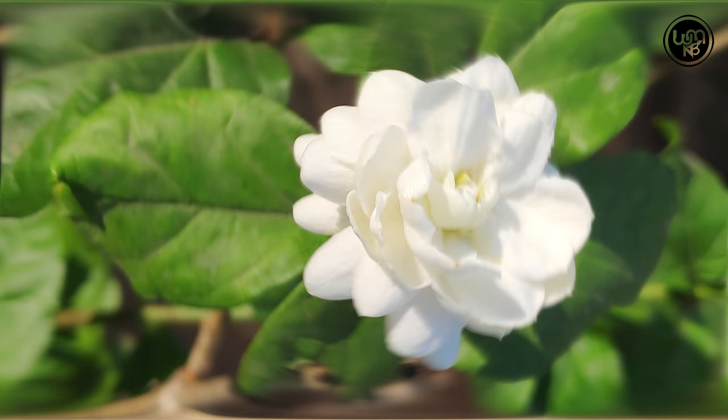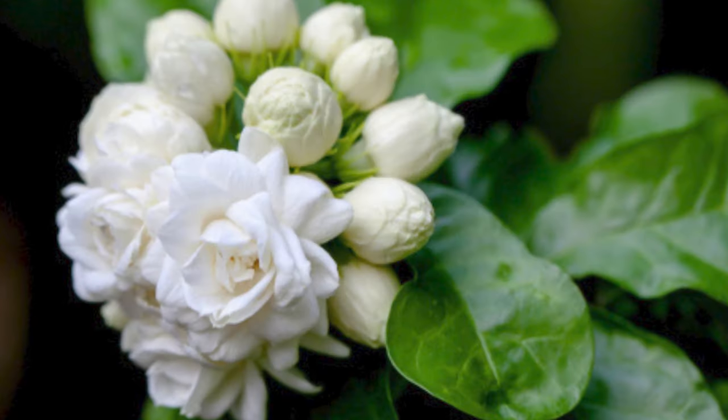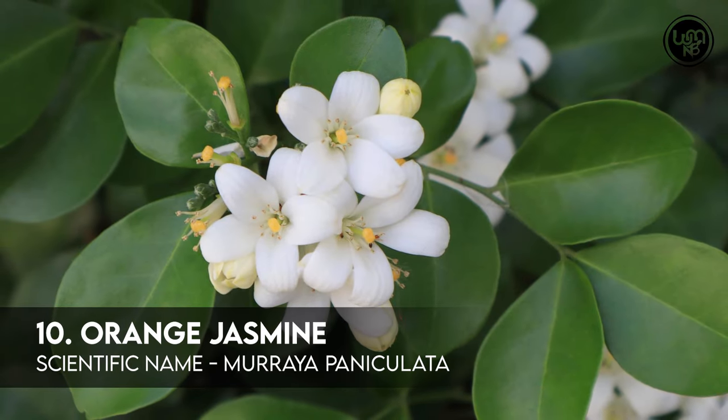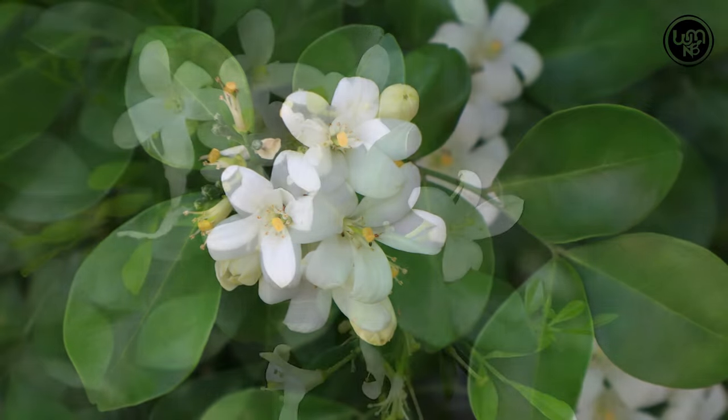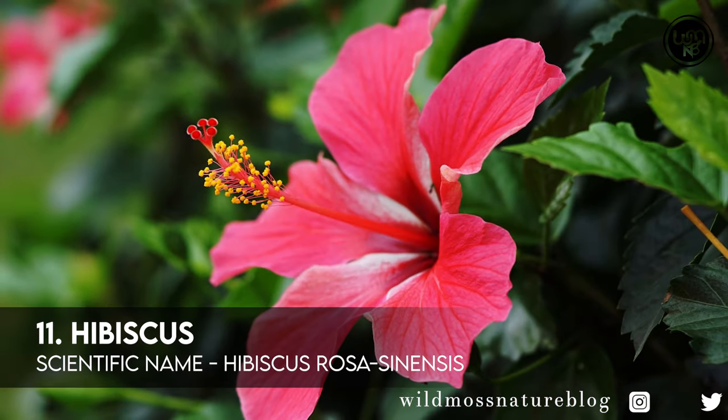Number 9: Belly. Number 10: Orange Jasmine. Number 11: Hibiscus.